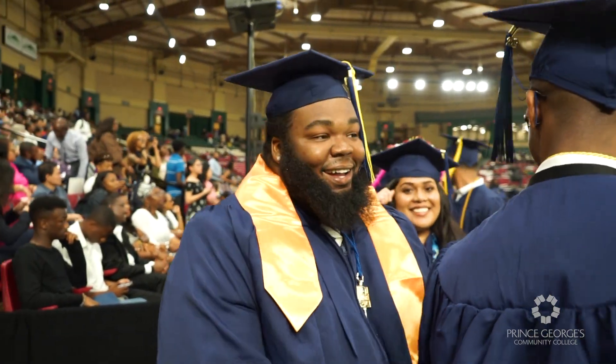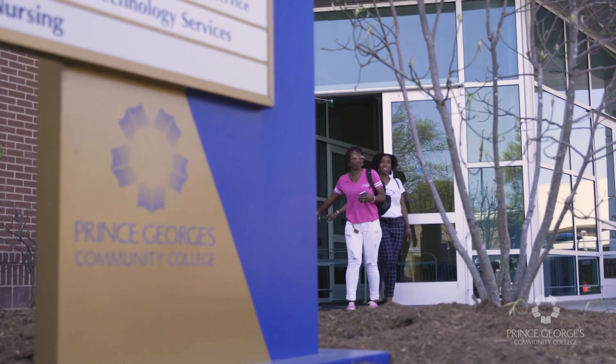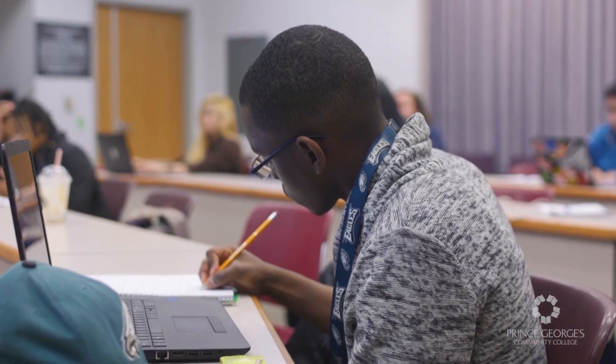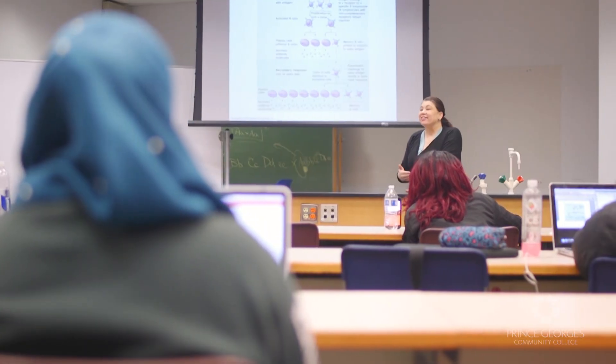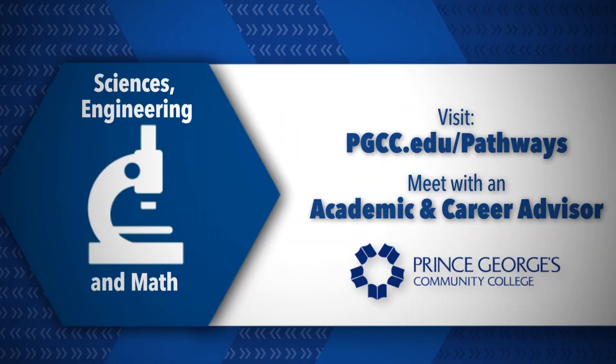Whether you're planning on transferring to a university or finding a job, Prince George's Community College offers both two-year degrees and shorter certificate programs you can complete in no time. For more information, visit our website, meet with an advisor, and start your career path in the science, engineering, and math pathway at Prince George's Community College.